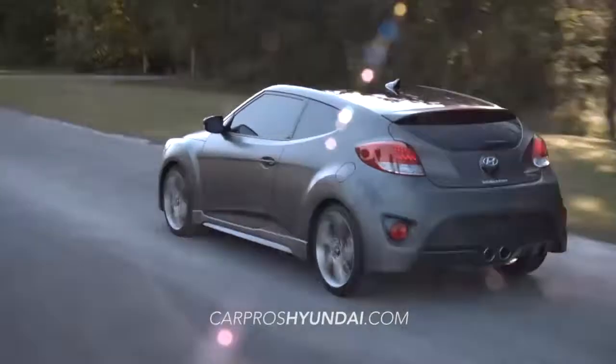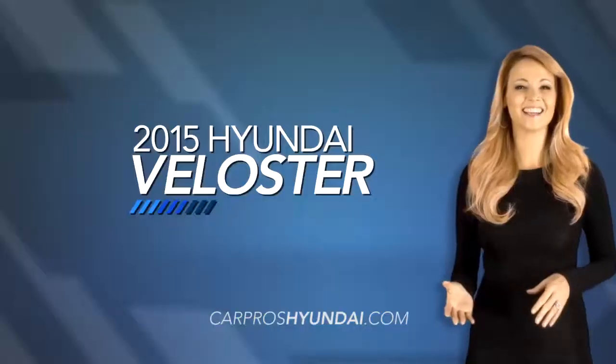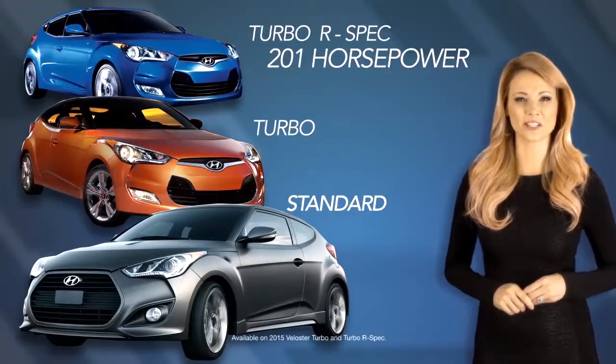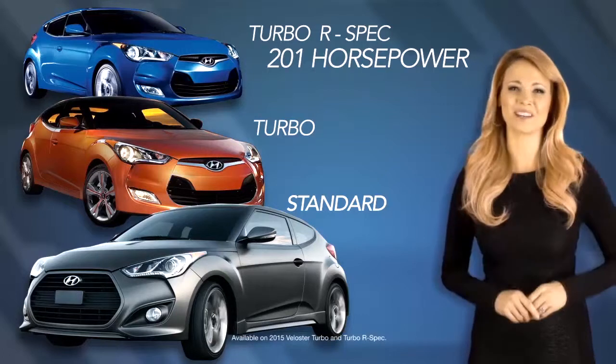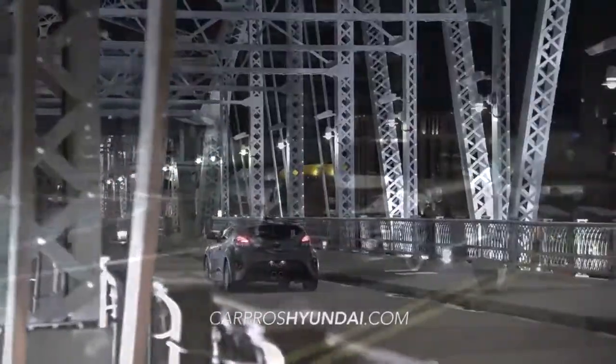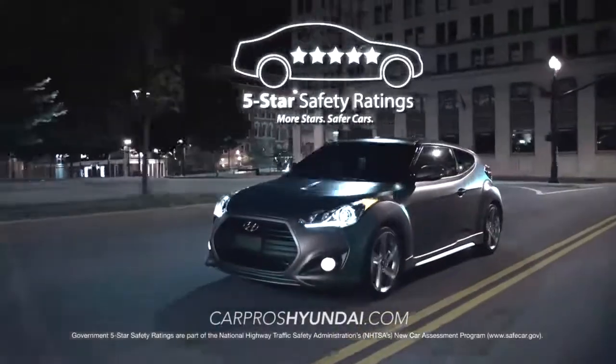The Veloster is available in multiple trim packages, including the Veloster Standard, Turbo, and the all-new Turbo R-Spec, which boasts 201 horsepower. The NHTSA five-star safety-rated Veloster is loaded with safety features,